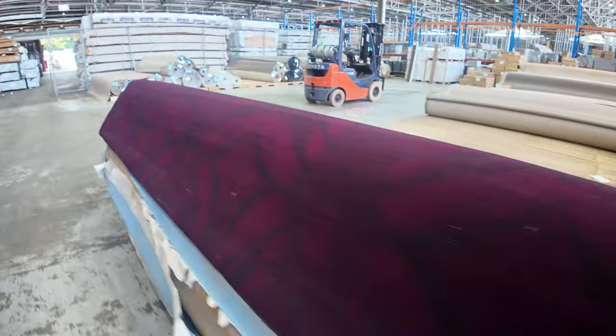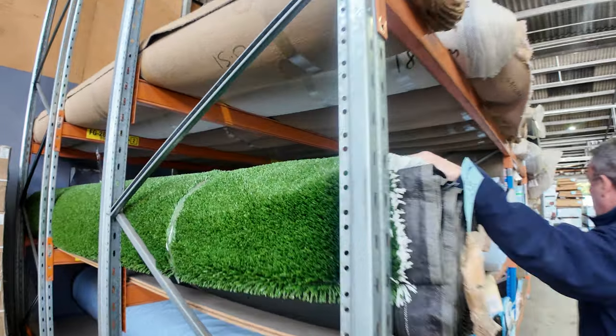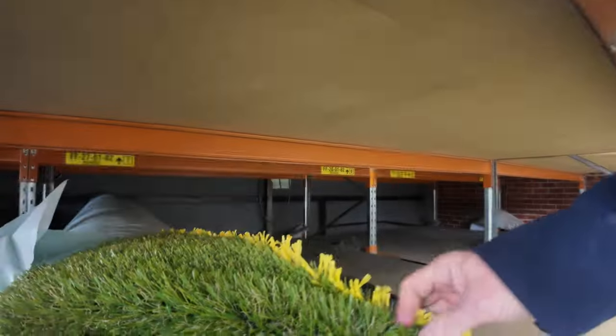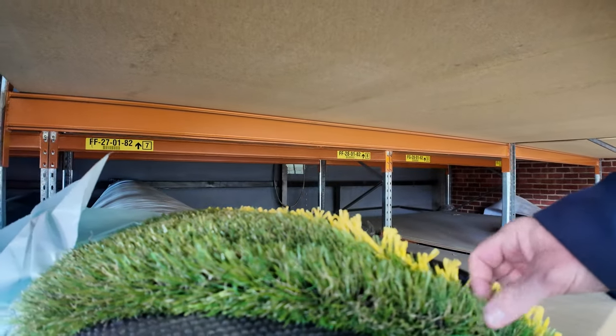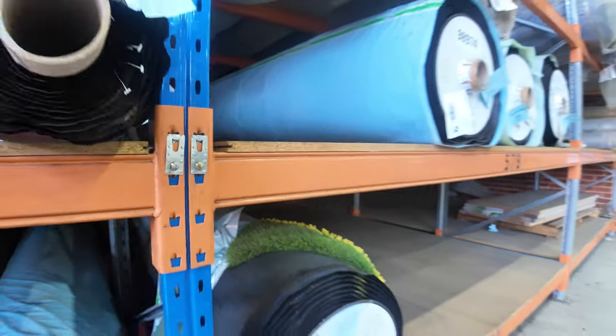And our artificial grass — we've still got a bit of this going through. It'll start from as low as $10 a square metre. We've got some at $10 and some at $15 a square metre in the plain greens. We've also got some landscaped products with a nice little brown fleck that makes it look like the real deal — starting from around $15 a square metre, up to $20 for some of the thicker stuff.